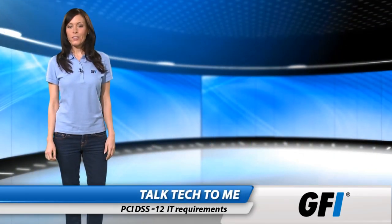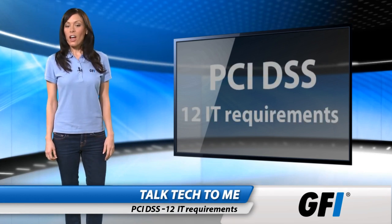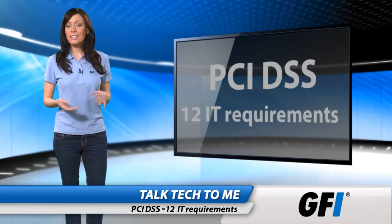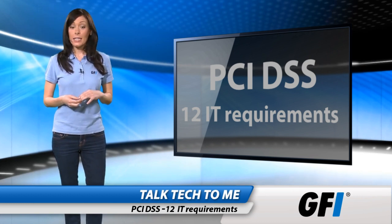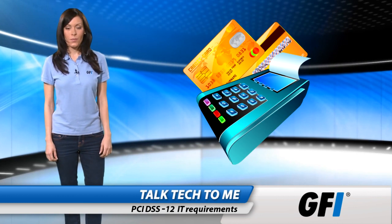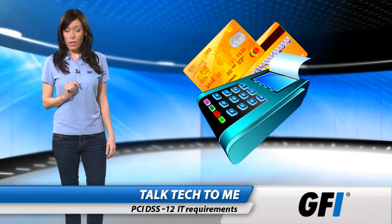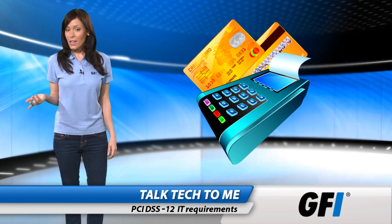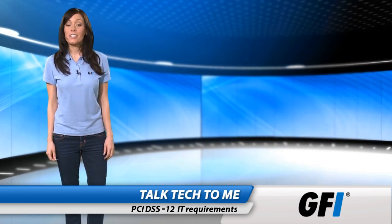The Payment Card Industry Data Security Standards, or PCI DSS, cover any organization that directly accepts credit or debit card payments. Any merchant that accepts payment cards should be PCI DSS compliant. If you use third-party merchant services and do not store card information, then you are not affected, but you should make sure your merchant services provider is compliant.